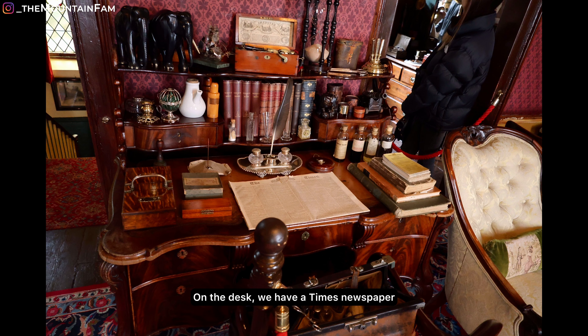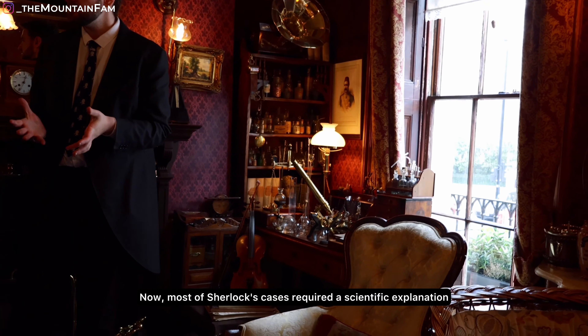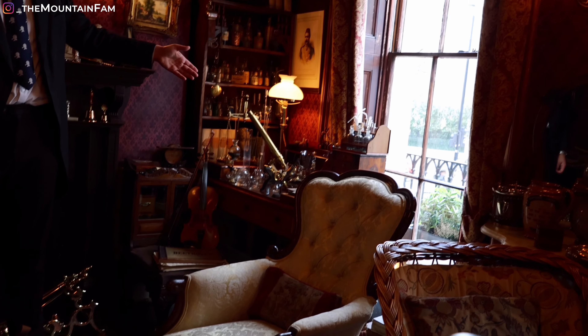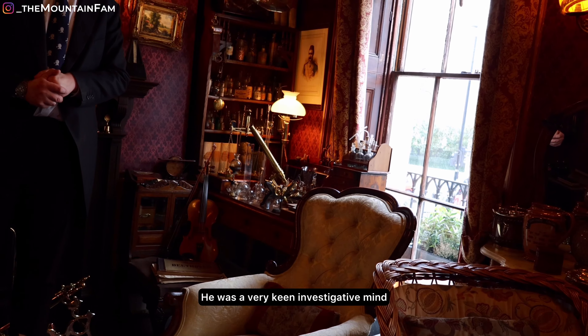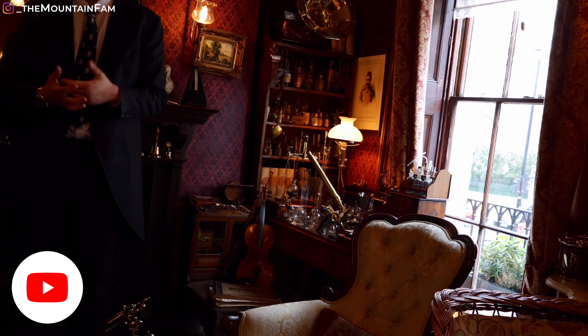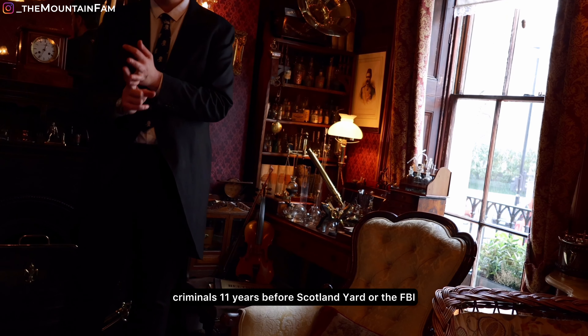On the desk we have the Times newspaper that Dr Watson brought with him on the day the two first moved in, and also his medicine bag, full of gruesome Victorian medical tools. Most of Sherlock's cases required a scientific explanation. Sherlock liked to experiment at his chemistry set — he was a forefather of what we today call forensic science, known to use fingerprints to catch criminals 11 years before Scotland Yard or the FBI.